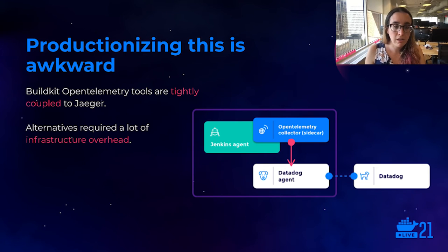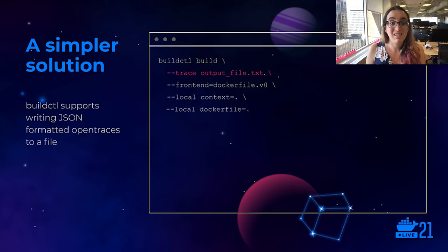To productionize this, we would need to have the collector running as a sidecar deployed alongside our Jenkins agent containers. All of this sidecar infrastructure wasn't even to support our application — it was to support our application builder. This was a lot of overhead and it was awkward. We spent days scouring the internet because we thought there had to be a simpler solution. And finally, by accident, I discovered an undocumented feature of BuildCTL that I would like to evangelize to all of you here today: if you provide a trace flag and include a file path as a parameter when building your Docker image using BuildCTL, BuildKit will write all of the OpenTrace logs to whatever file you've provided. This was exactly the simple solution that we needed.